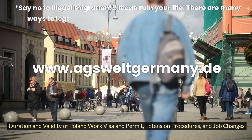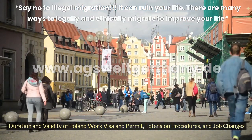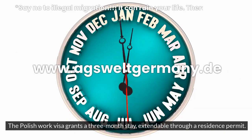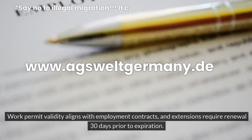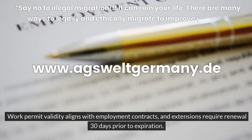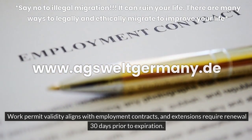Duration and validity of Poland Work Visa and permit, extension procedures, and job changes. The Polish Work Visa grants a three-month stay, extendable through a residence permit. Work permit validity aligns with employment contracts, and extensions require renewal 30 days prior to expiration.